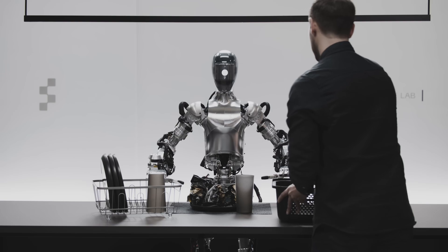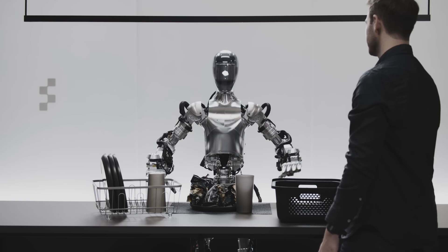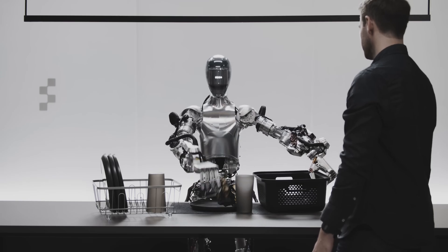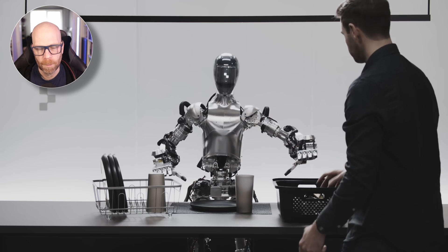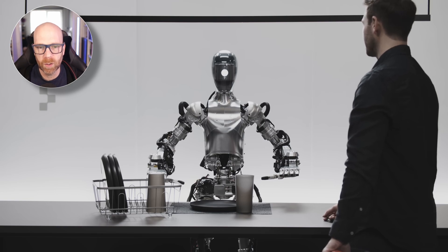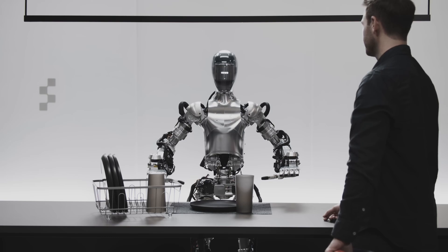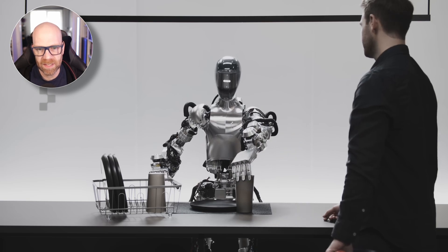'Can you explain why you did what you just did while you pick up this trash?' — 'So I gave you the apple because it's the only edible item I could provide you with from the table.' Here you can really see demonstrated how the robot is using what we know we can do with things like OpenAI, Google Gemini, and Claude in terms of image recognition and image description. It recognises the apple, the trash, the plate.